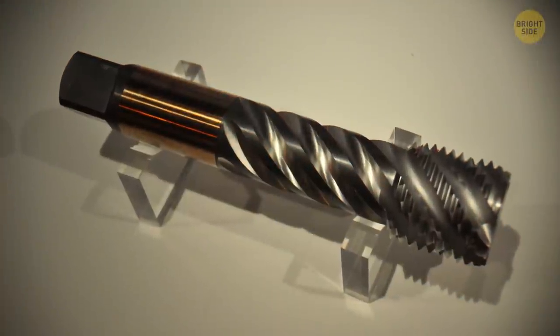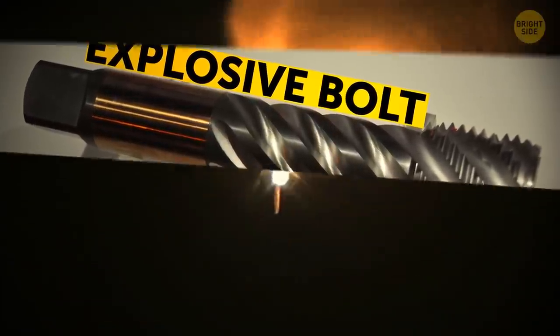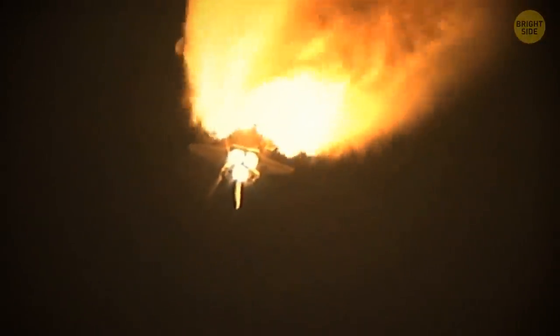By the way, all detaching is done with the help of explosive bolts — it's a whole technical thing. But basically, when anything separates from the shuttle, there are awesome but highly controlled space explosions.